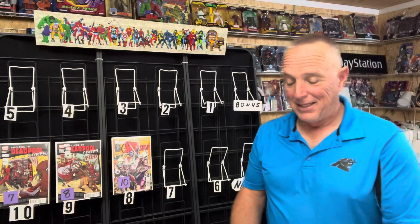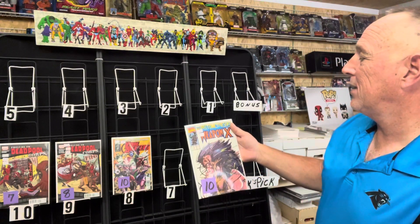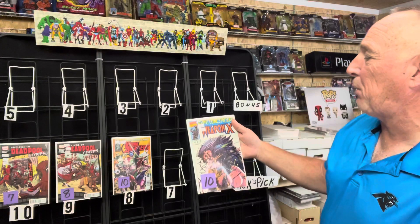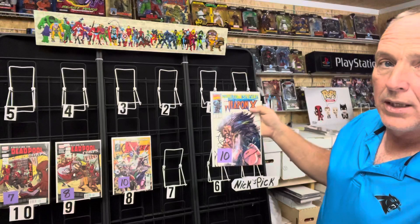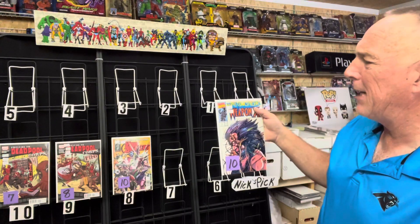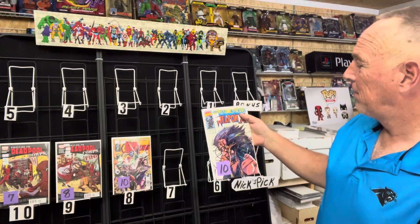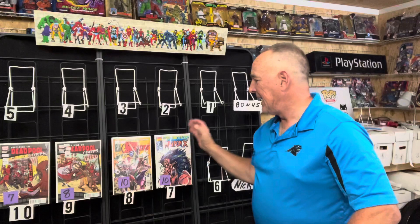Number seven of this week's top 10 hot comics: this is Marvel Comics Presents issue number 78. This is part six of Weapon X by Barry Windsor Smith — a beautiful story of how Wolverine got his adamantium. This one goes between eight and $12, and it's a solid pickup at ten.